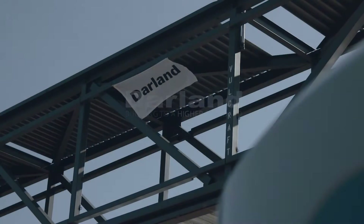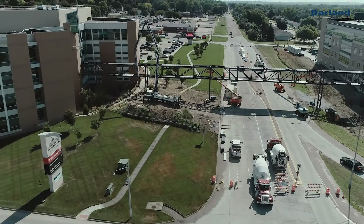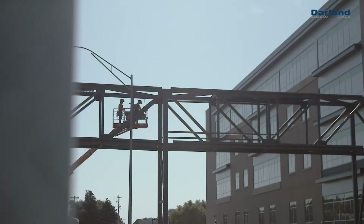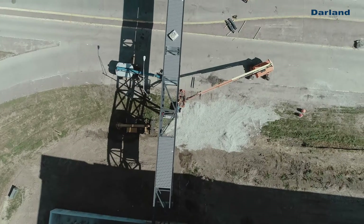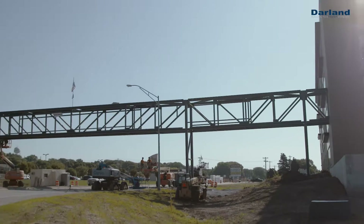As you can see behind us, we have finished structural steel on a 300-foot skywalk that connects the existing hospital to our new South Medical Office building. A unique part of this skywalk is it'll bring some efficiency to the hospital and their staff and to certain patients to transport between the two buildings.